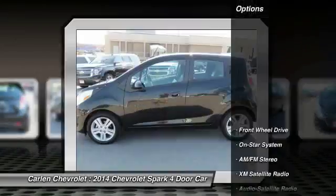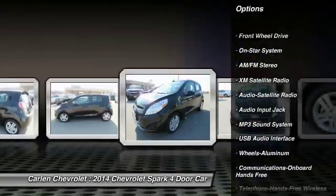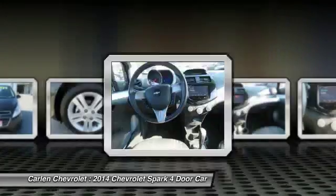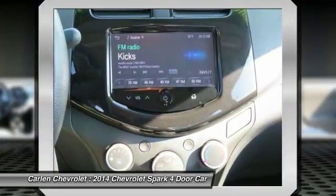Here are some of this vehicle's great options: XM Satellite Radio, Traction Control, Anti-Lock Braking System, Bluetooth Wireless Data Link for hands-free phone, power steering, front air conditioning, cruise control, aluminum wheels, hands-free communication, and rear defrost.